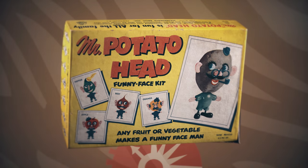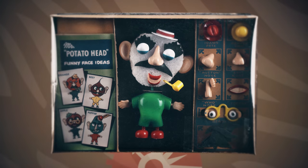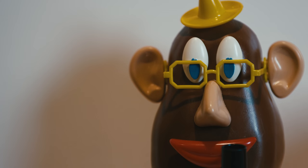This kit consisted of pieces that stuck into an actual potato. Parents complained of rotting vegetables found around the house. In 1964, Mr. Potato Head finally got his plastic body and became the Mr. Potato Head that we know today.